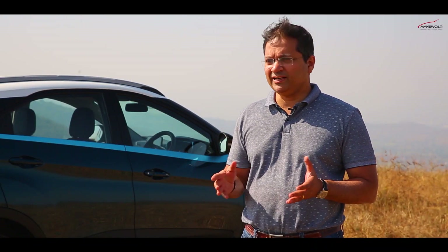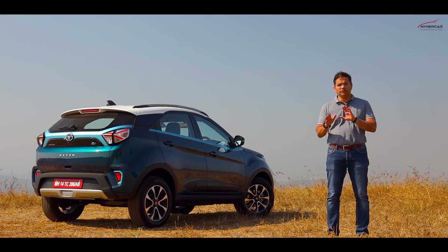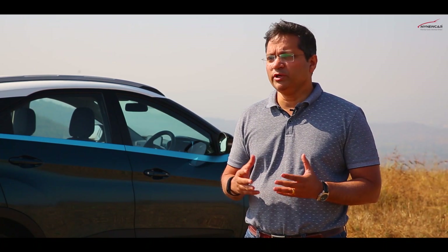This here is the mid trim, which does not get a sunroof and leathered seats. There is an indication that the top trim will be priced around 15 to 17 lakh rupees. Seems a bit expensive, but we are hoping that Tata can play an ace with its value card.